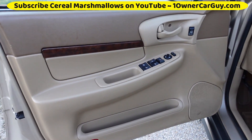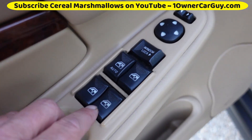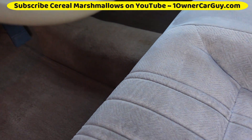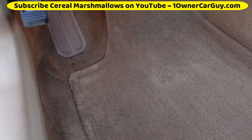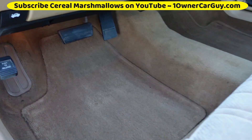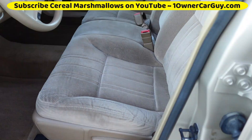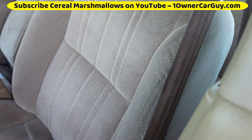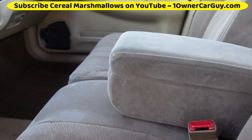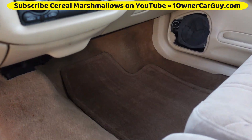I'm going to go ahead and show you the interior first. Look at these door panels — super clean. The lettering hasn't even worn off yet, you know how that usually wears off? Floors, pedals — absolutely clean. Only 89,000 miles on this rig. Underneath here — clean. Seats are nice, there's no rips and tears. It's got the console.